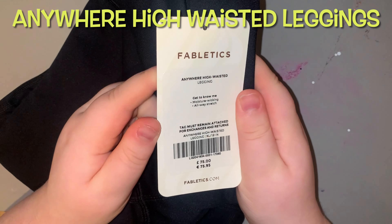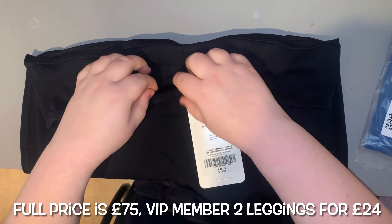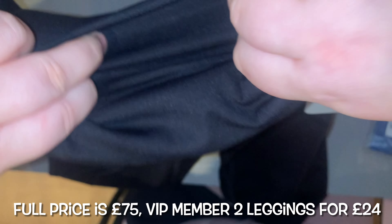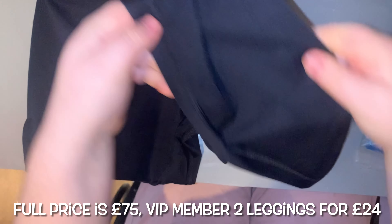Next we have the Anywhere High Waist Leggings in black — again, I love these, super stretchy and all that. I'm trying to show you the back pocket but it's quite hard to see on the black. I did show it on the gray ones.